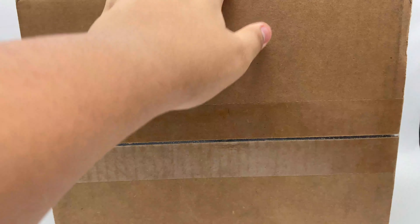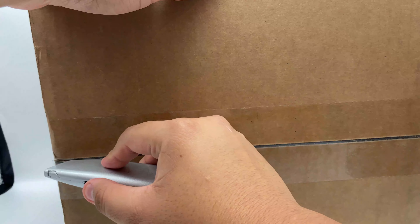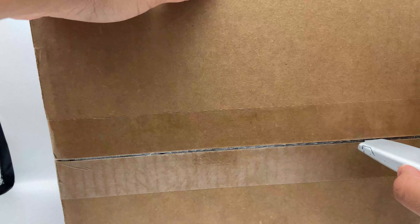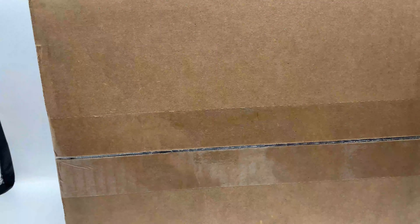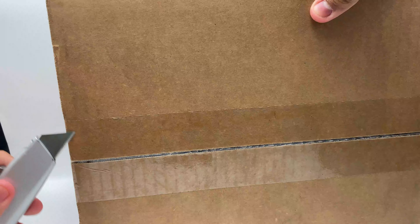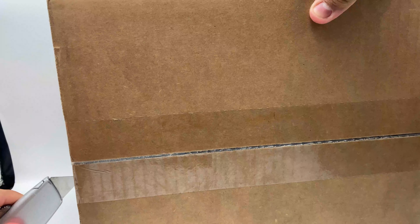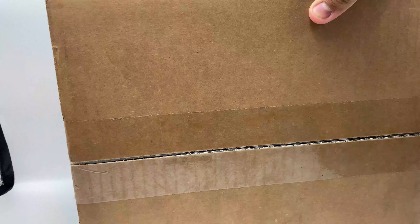Here we go guys, pretty excited. I ordered this from Big Bad Toy Store — it retails for $67.99, but right now the price on Big Bad Toy Store is a little more expensive, like $77.99. I think they're charging about $10 more, I don't know why. But yeah, usually they do their packaging really well.